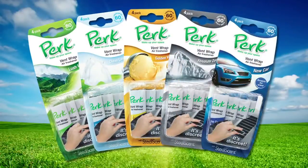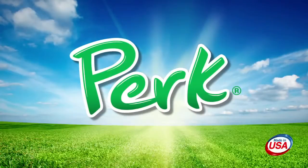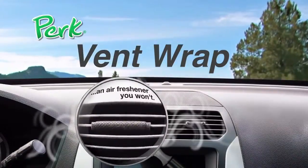Vent Wrap is available in a variety of fragrances that will wake up your space. From Perk, the auto air freshener innovator. Perk Vent Wrap — fragrance you'll notice, an air freshener you won't.